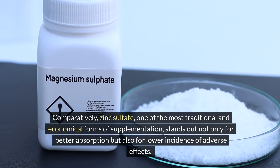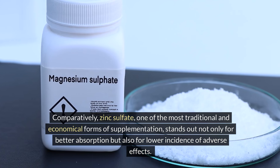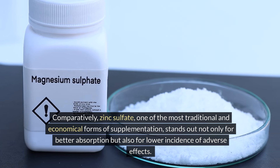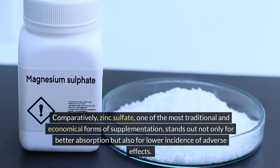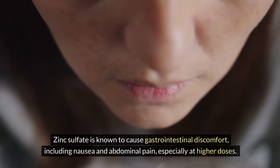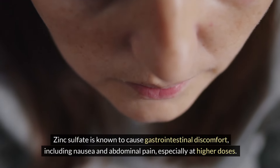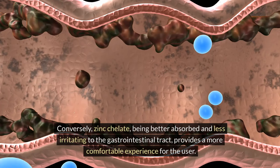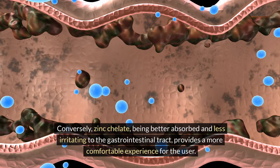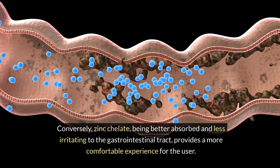Comparatively, zinc sulfate, one of the most traditional and economical forms of supplementation, is known to cause gastrointestinal discomfort, including nausea and abdominal pain, especially at higher doses. Conversely, zinc chelate, being better absorbed and less irritating to the gastrointestinal tract, provides a more comfortable experience for the user.